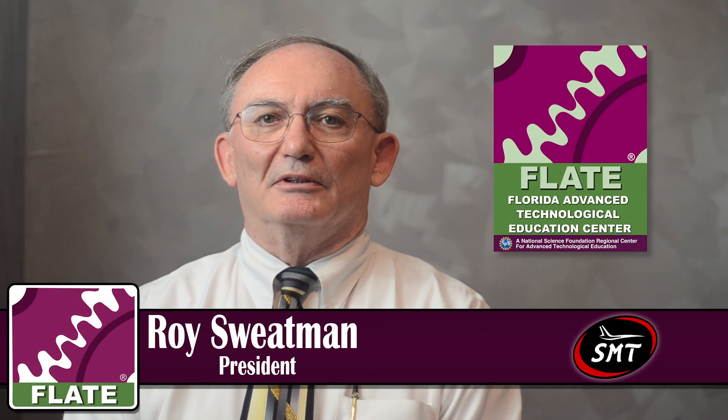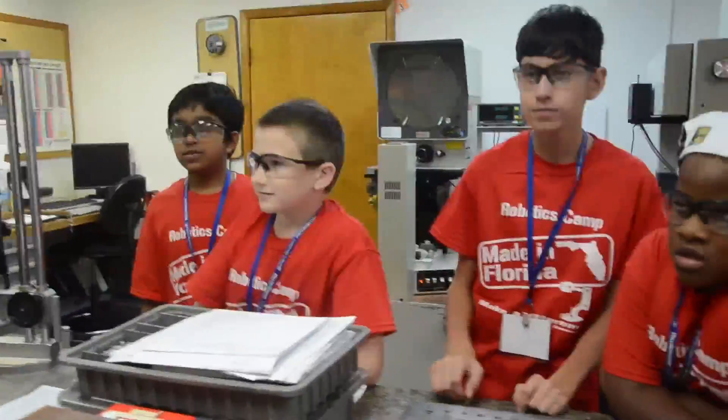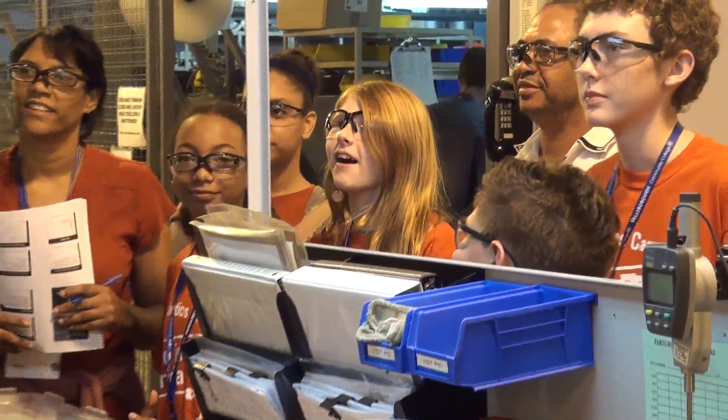We've been involved with FLATE for a number of years. I sit on the board of directors, and FLATE does a great job with encouraging young people to get STEM education. They bring them on tours. We work with them a number of times on tours, bringing the robotics camp students in or bringing high school students in.